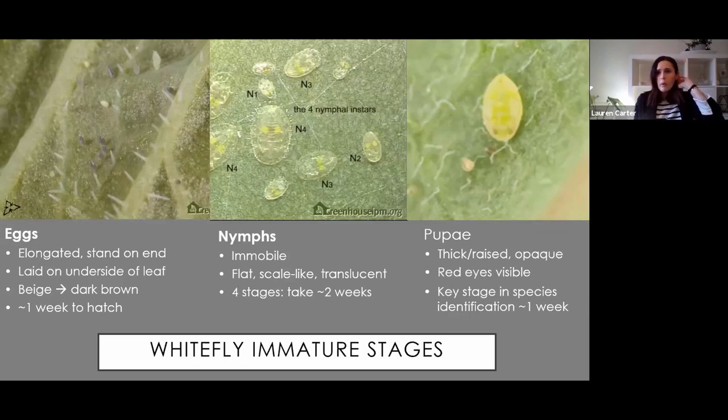Here are the different whitefly stages. The eggs are a beige color and turn darker as they get older. They're laid on the underside of the leaf, and whitefly seem to prefer new plant material - so if you're looking for eggs, look at the new growth. They are difficult to see; you can see them with a hand lens, but they are pretty difficult. When scouting or doing research, I tend not to count the eggs unless I can use a microscope.